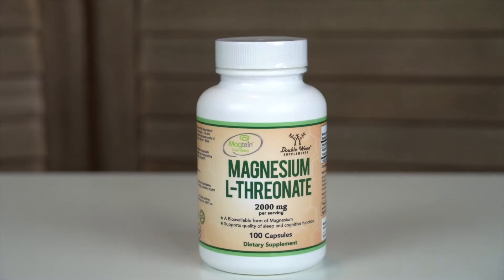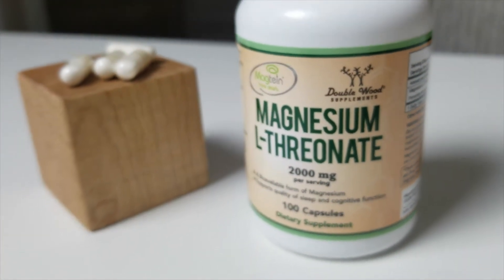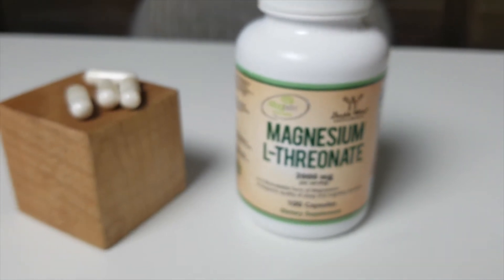Magnesium L-threonate is a highly bioavailable form of magnesium. It's important to understand what exactly bioavailability means. Bioavailability is basically a term referencing how much — a percentage, if you will — of any substance ingested, whether it be a vitamin, a nutrient, or whatever, actually hits your bloodstream or gets into your system.